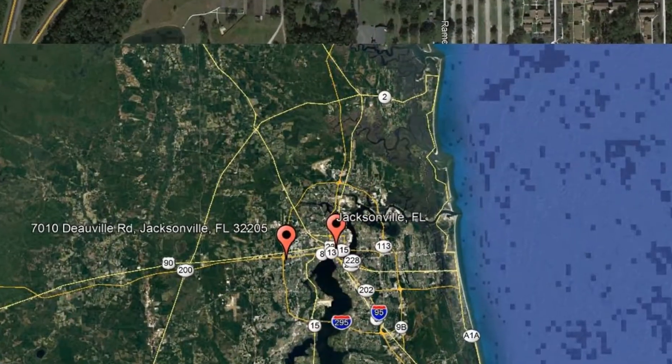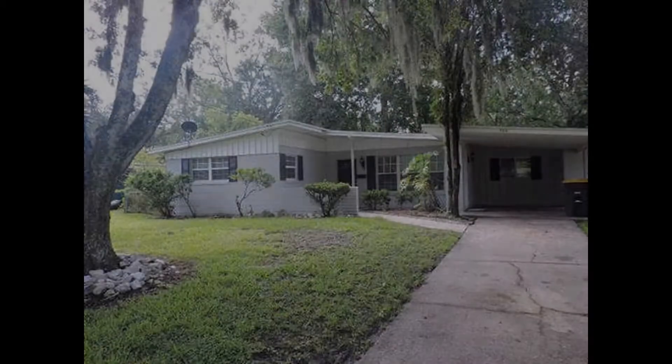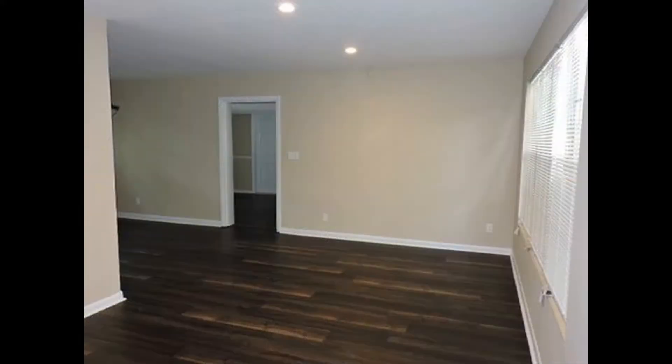Check out this available property and make it yours today. 7010 Dewville Road, Jacksonville, Florida. This great home has been fully renovated with new paint, flooring, and blinds throughout, convenient to Interstate 295, shopping and dining.